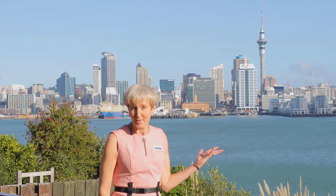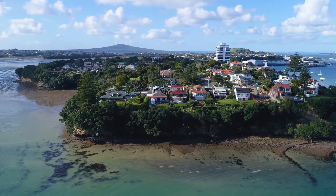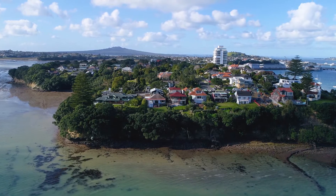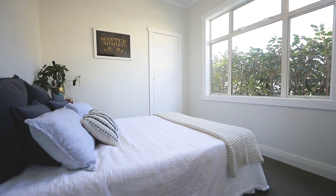The only problem with views like this is that they normally come with mansions worth megabucks and they're way out of the reach of most people's budget. So what makes this truly stand out is that it falls into a much more affordable price range, simply because the house is not the grandest. It's a sweet bungalow and it is definitely in need of a bit of a refresh.